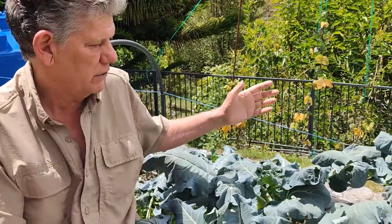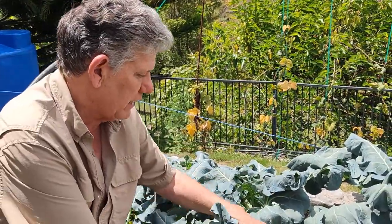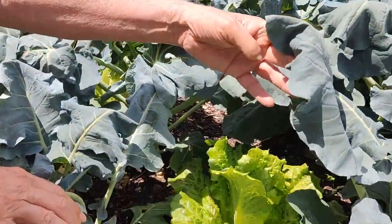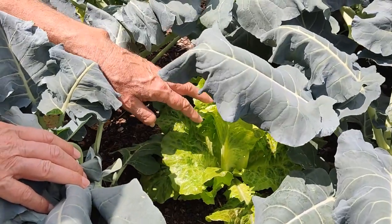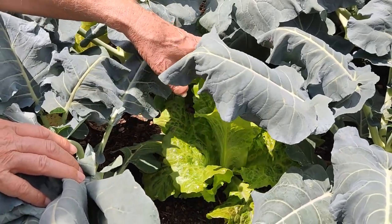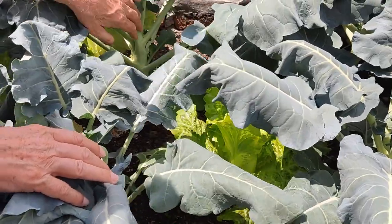As you can see in our hugelculture bed here, we've got broccoli just thriving. In between the broccoli, we have this wonderful lettuce growing in there. We planted this on what I would call intensive spacing, and the broccoli is actually shading the lettuce. The lettuce loves it. We pick around the outsides of the lettuce and let it continue to grow from the middle out, and it just works fantastic.